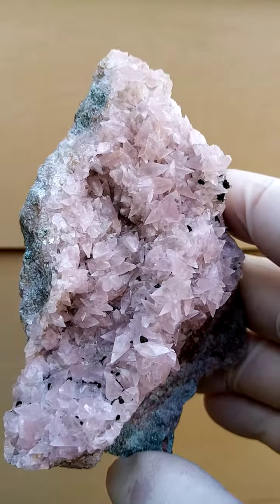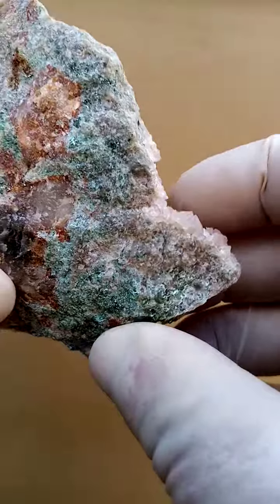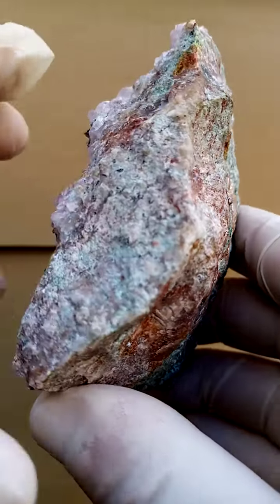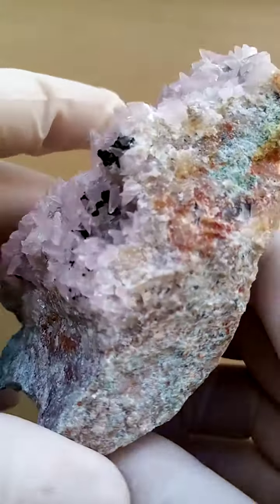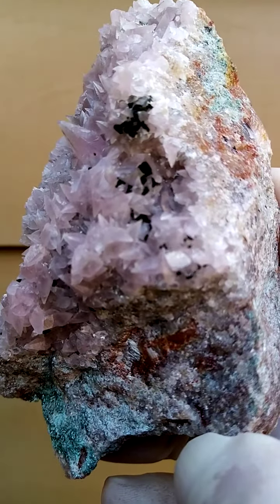Look at that. Go around. The matrix itself — we might find some traces of Chrysocolla or even Malachite. I don't see any at this moment. Let's have a closer zoom over here.